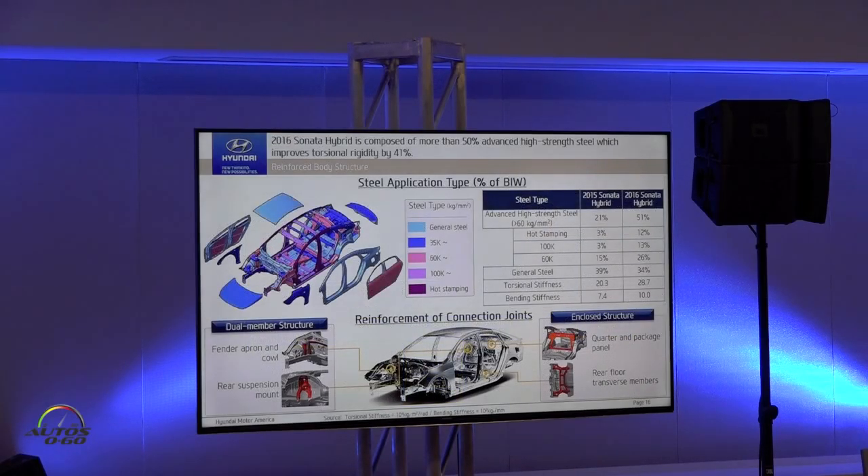Body rigidity and strength serve several purposes: managing crash energy, reducing NVH for a quieter cabin, and enabling better ride and handling. We went from 21% advanced high-strength steel in the outgoing model to over 50% high-strength steel in this one. By doing so, we increased torsional rigidity by over 40%, which is a tremendous achievement by our engineers.